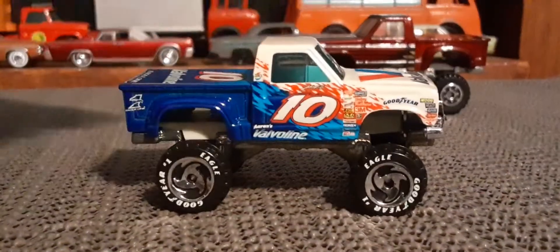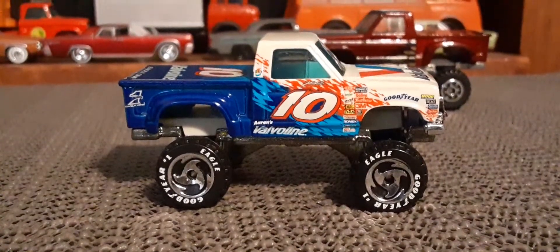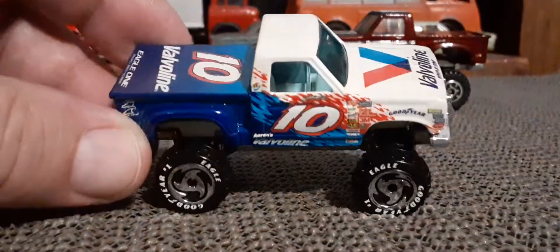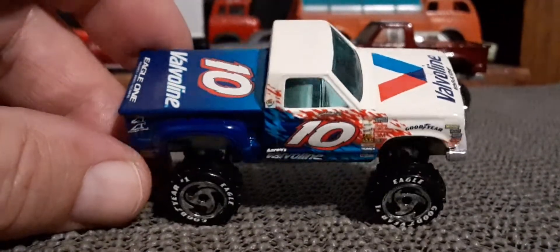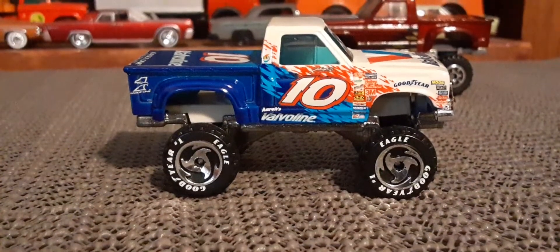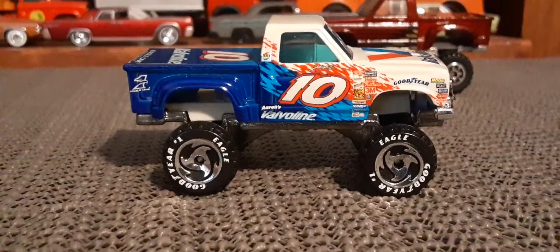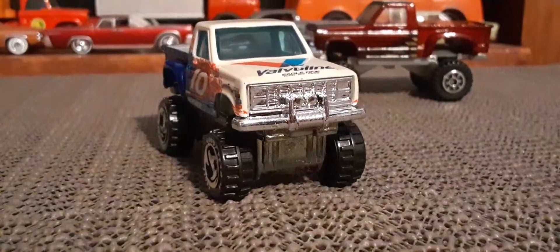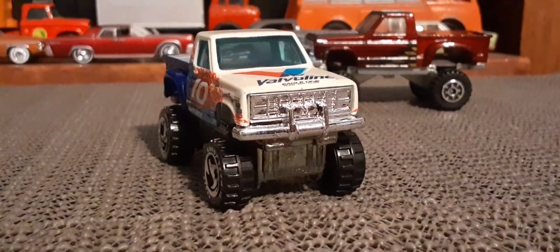So the next ones — three of the five that I have are actually going to be out of sort of that NASCAR series. This one's got the Valvoline graphics, number 10, Goodyear Eagle tires — those razor blade tires. That definitely puts it in the late 90s, early 2000s Hot Wheels thing. That one looks pretty good.